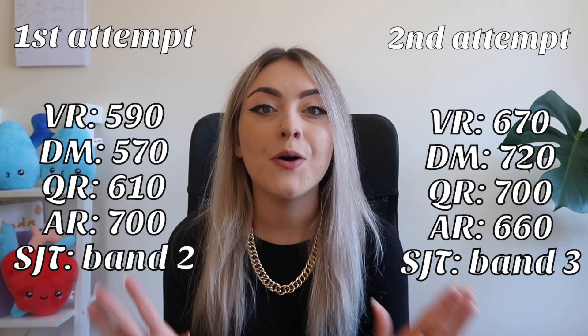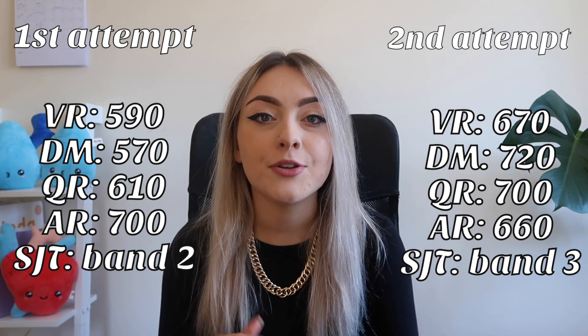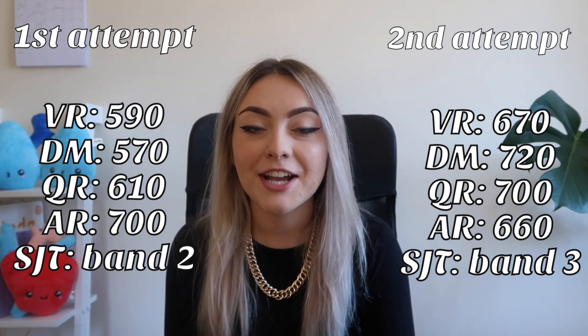I'm going to put on the screen my individual scores in each section, so if you want to know what they were, you can just pause and have a look. As you can see, I improved my score in each section apart from abstract reasoning, which I went down about 40 points in because on the day I had some really difficult questions. My first score of 2,450 meant I didn't get any offers for graduate medicine, but my second score of 2,750 was enough to get an interview at Southampton and I was offered undergraduate medicine. I did make a chatty video on how I sat the UCAT both times and the mistakes I made, which I'll link below.